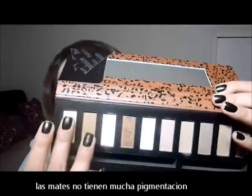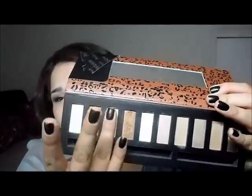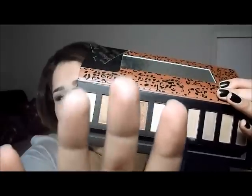Let me do some swatches for you of the matte ones. That's the first one, that's the second one — and as you can see, it's very, very sheer.